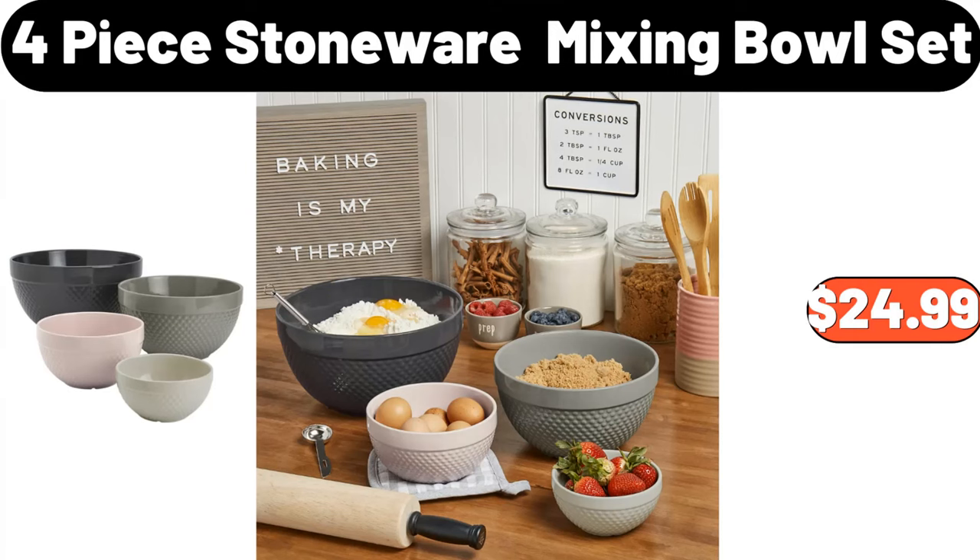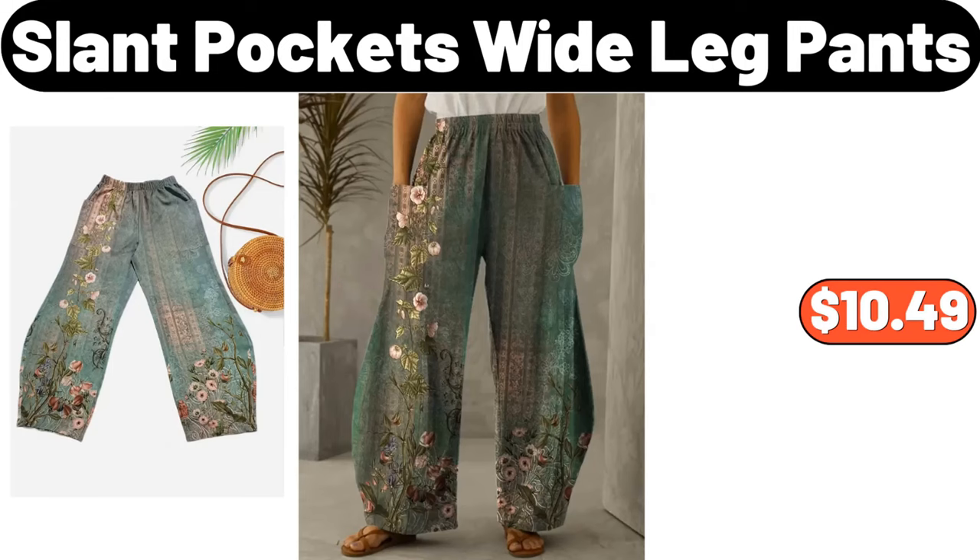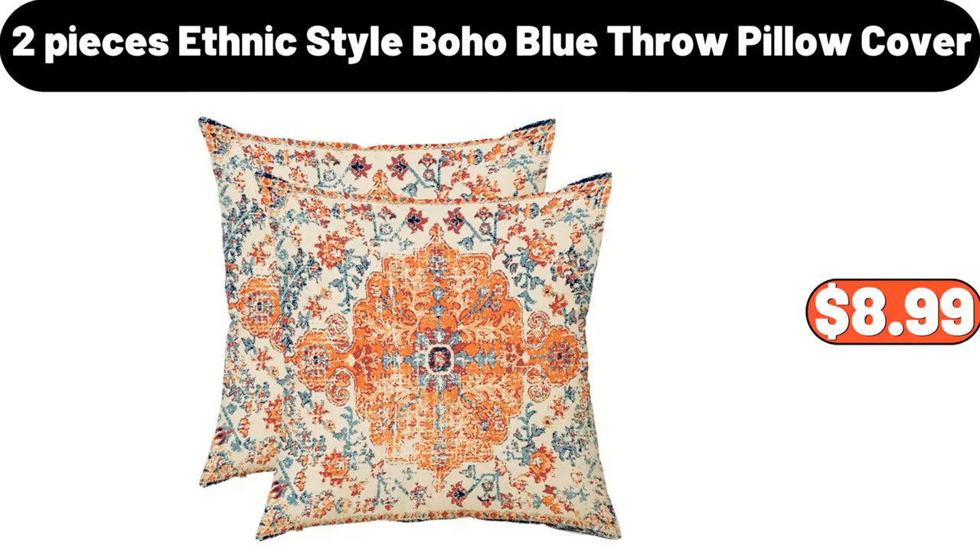4-piece stoneware mixing bowl set, $24.99. 2PCS silicone baking mat, $1.89. Slant pockets wide leg pants, $10.49. 2-piece ethnic style boho blue throw pillow cover, $8.99.